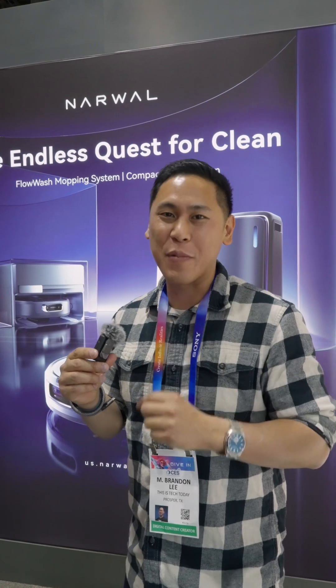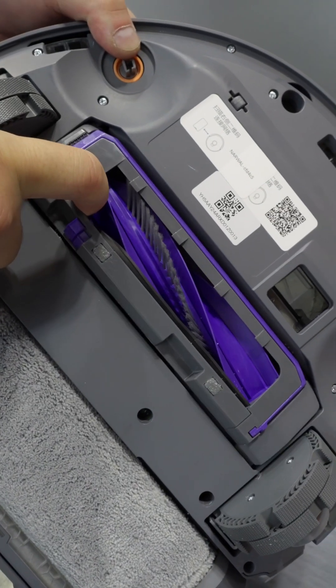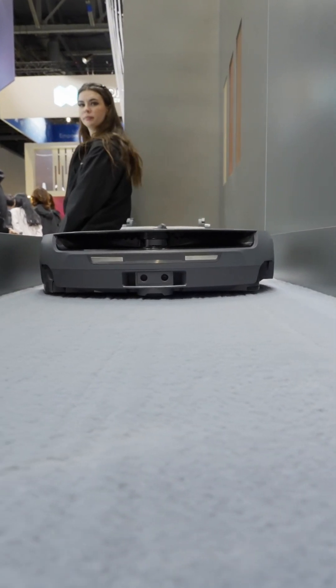One of my favorite features is the carpet boost technology. When it detects that it's on carpet, it lowers the brush cover, and when it lowers the brush cover, it actually increases the suction level to really get into the fibers and get all that dirt.